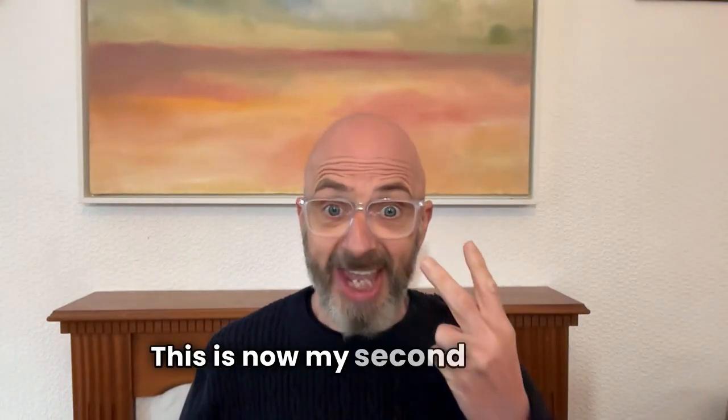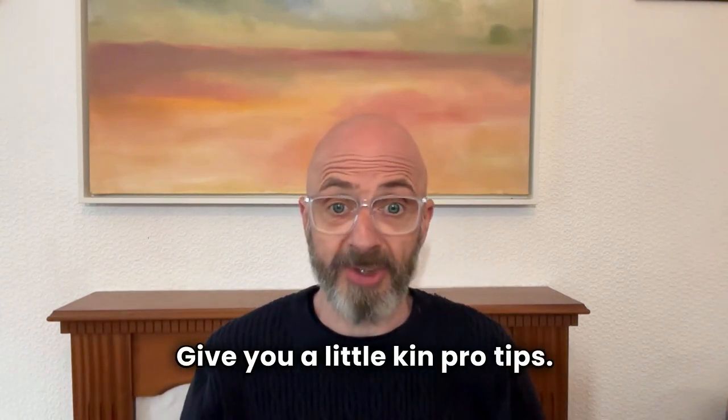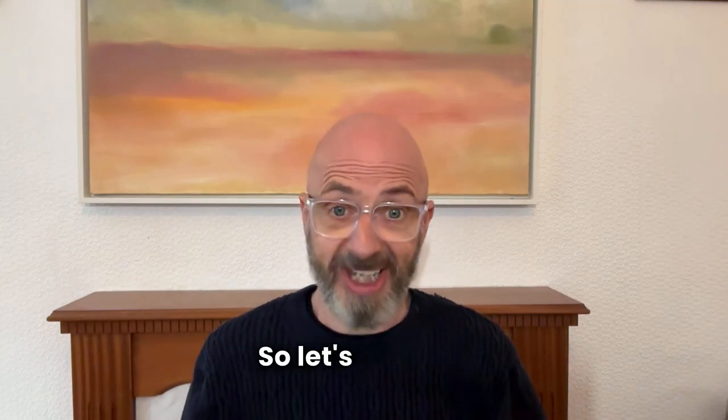Hello, this is my second video on how to enhance your self-hypnosis — a few pro tips. My name's Andy, I'm an NLP hypnotherapist based in sunny Edinburgh, Scotland. Let's get to it.